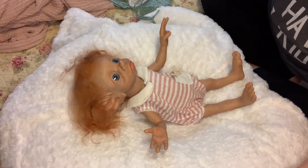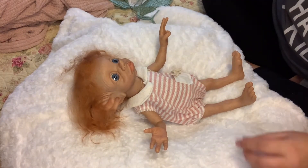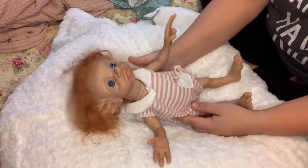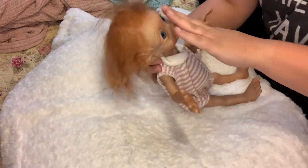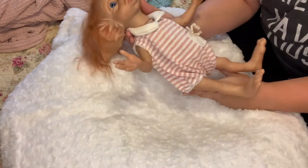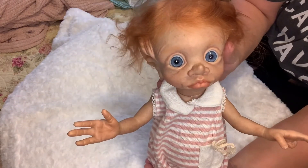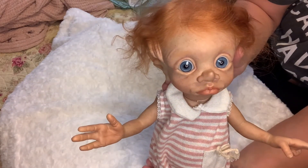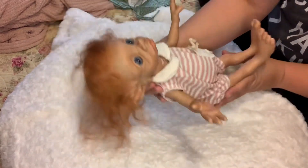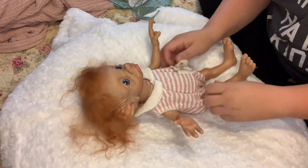Hello and welcome back dolly friends. I am here with my new doll. She is the Tinky Manor Elf by Cindy Musgrove, and she's been beautifully reborn by Ashley from Mother Gothel's Reevemore Nursery. I'm here today to do her first outfit change.